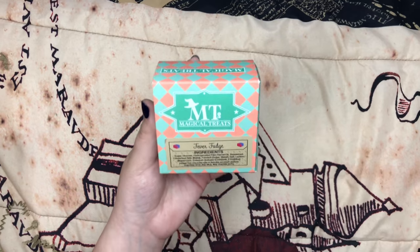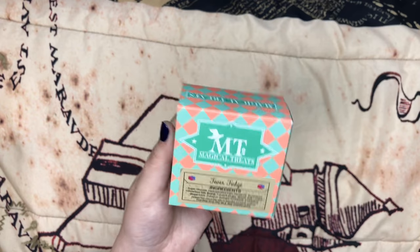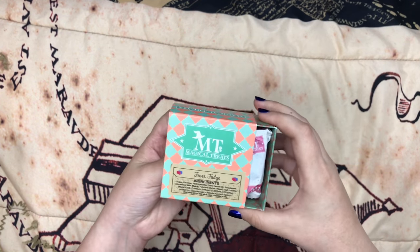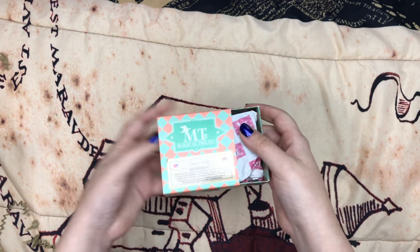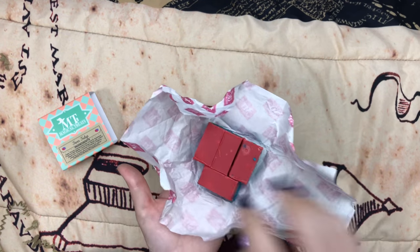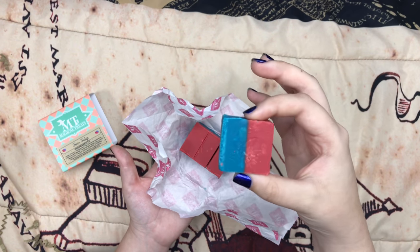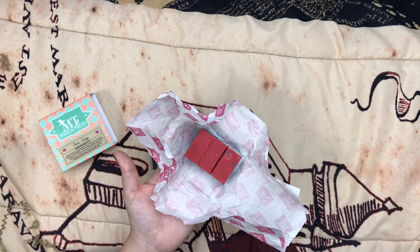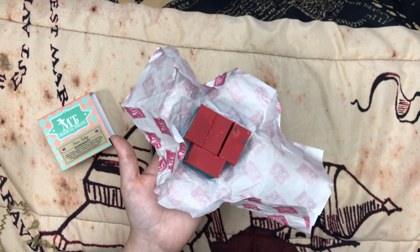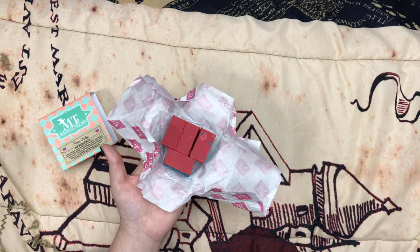And then we have another sweet, and this is Fever Fudge. This is actually new to me — they haven't put it in a different Geek Gear box or anything like that. I know they sell them at the parks, but I never bought it. I have tried Sherbet Lemons and Chocolate Frogs at the parks. So I'm excited to have a version of Fever Fudge, and can we just talk about the packaging with Geek Gear? They always nail it. So we have four Fever Fudges — I'm not going to taste anything right now, but I can already smell cinnamon, so I'm guessing the red side is cinnamon and the blue side smells like bubble gum. These are so cute — I can't wait to take pictures of them.